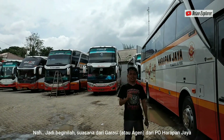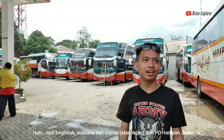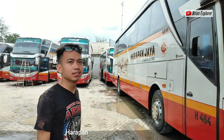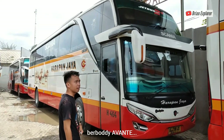This is an agency from PO Harapan Jaya. The first one is Harapan Jaya Surabaya Jakarta.